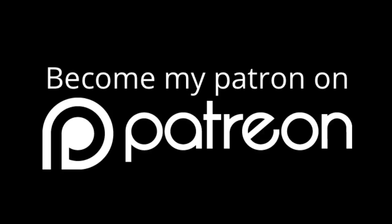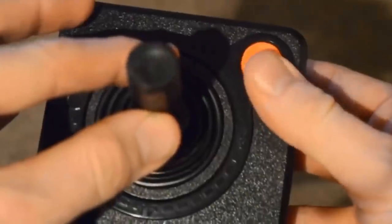If you enjoy today's content, then please consider supporting Top Hat Gaming Man on Patreon. Hello ladies and gentlemen, Top Hat Gaming Man here.